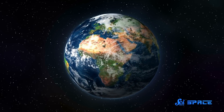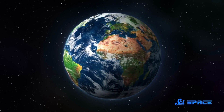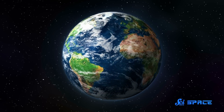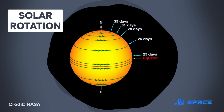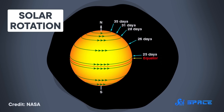On Earth, the length of a day is the same no matter where you live, because the planet's surface is solid. Every piece of ground takes a little less than 24 hours to rotate fully, so that the stars in the sky appear to move around it in a predictable path. But for the Sun, which is a big ball of plasma, a day at the solar equator is about 24 Earth days, while a day at the poles is 35.